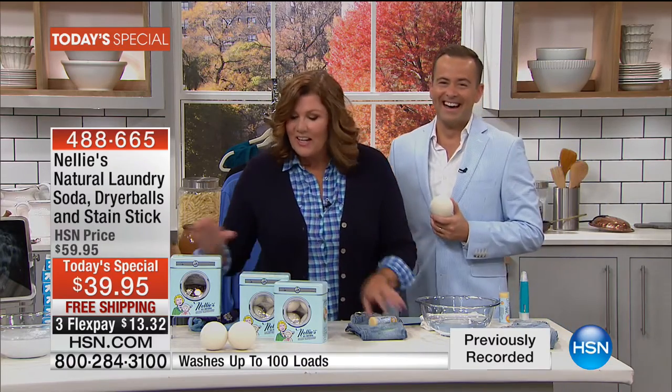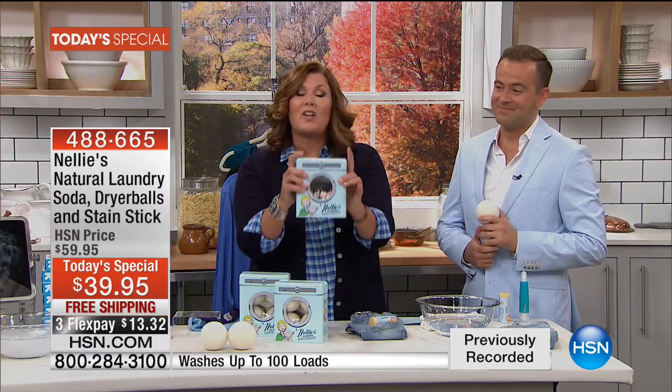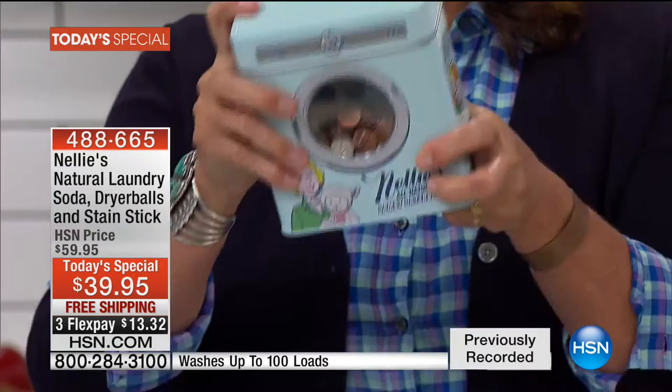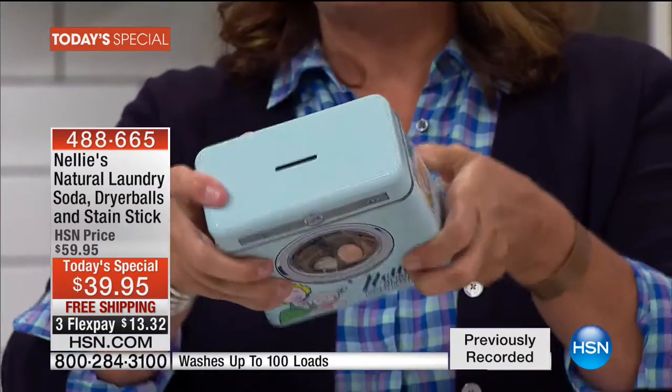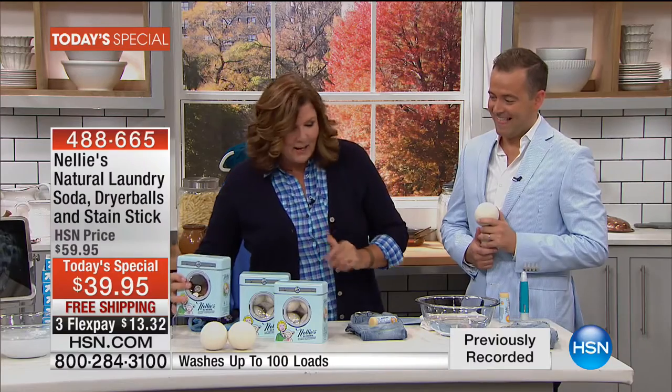You're going to get the dryer balls and the awesome collectible tin. You know what I do? I put the tin on top of my dryer and all the change that comes out of pockets goes in there. That's my vacation money — the Lamy Bank!